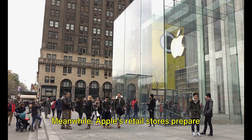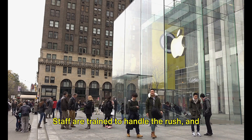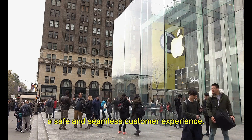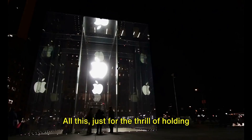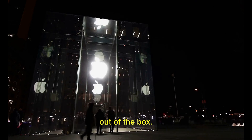Meanwhile, Apple's retail stores prepare for the onslaught of eager customers. Staff are trained to handle the rush, and security measures are ramped up to ensure a safe and seamless customer experience — all just for the thrill of holding that shiny new device fresh out of the box.